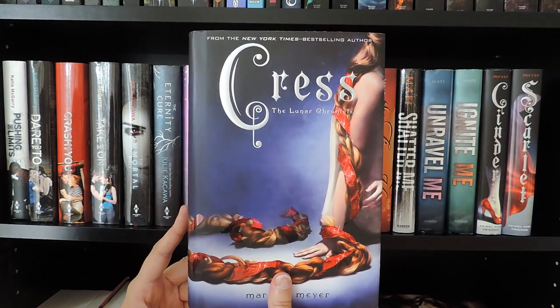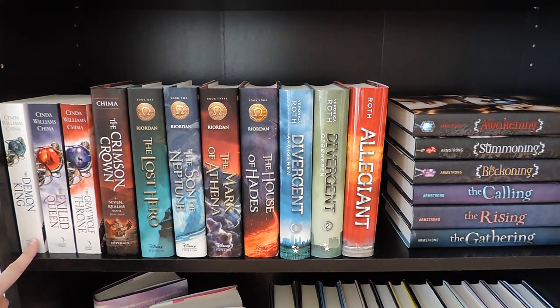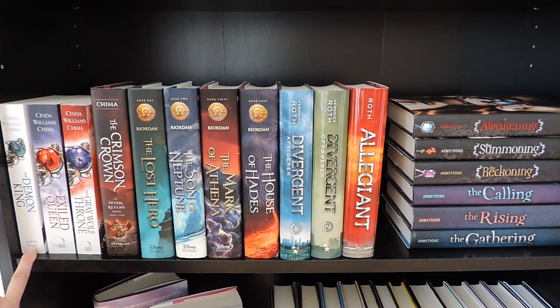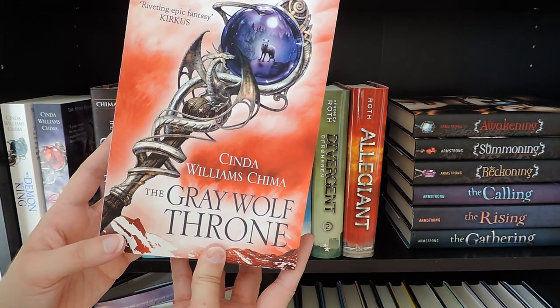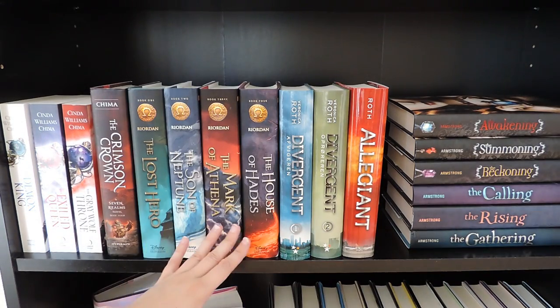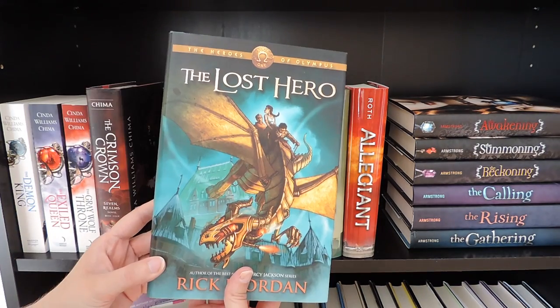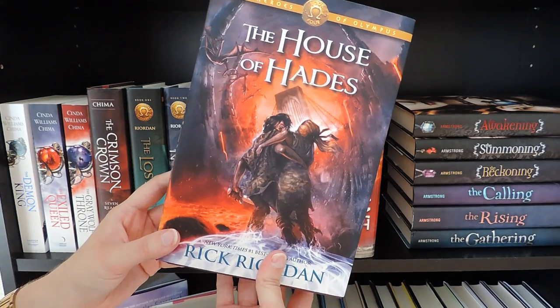Third shelf. First I have the Demon King series by Cinda Williams Chima: The Demon King, The Exiled Queen, The Gray Wolf Throne, and The Crimson Crown. Then I have the Heroes of Olympus series by Rick Riordan: The Lost Hero, The Son of Neptune, The Mark of Athena, and The House of Hades.